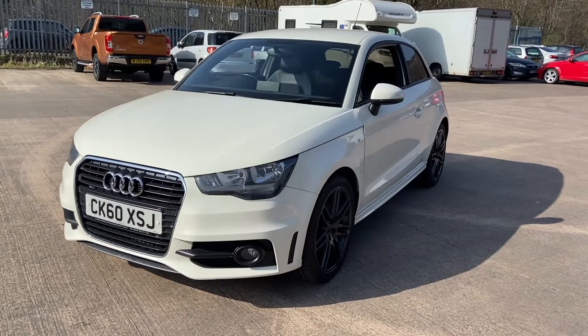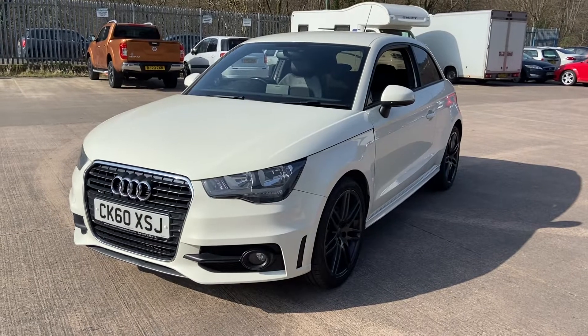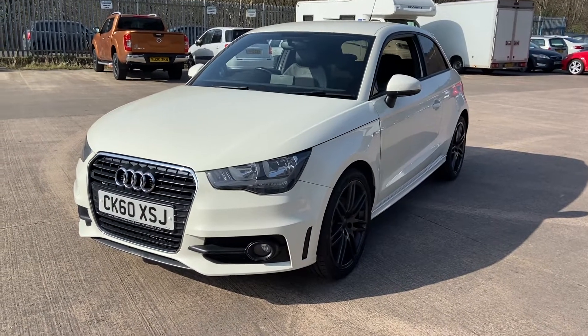Hi, welcome to Elite Vehicles Direct Limited. My name is Carl, the owner of Elite Vehicles Direct. Just shown on our new arrival, which is this beautiful Audi A1. This is the S-Line 1.6 diesel.